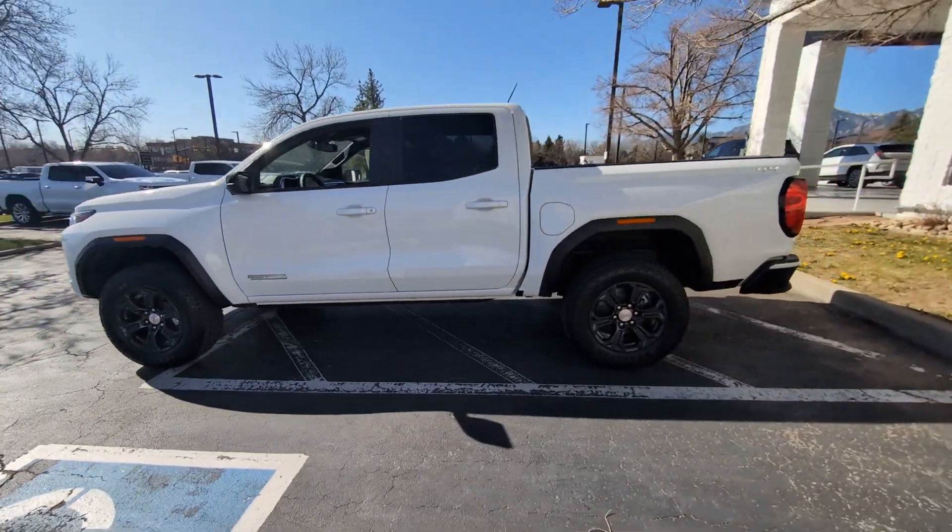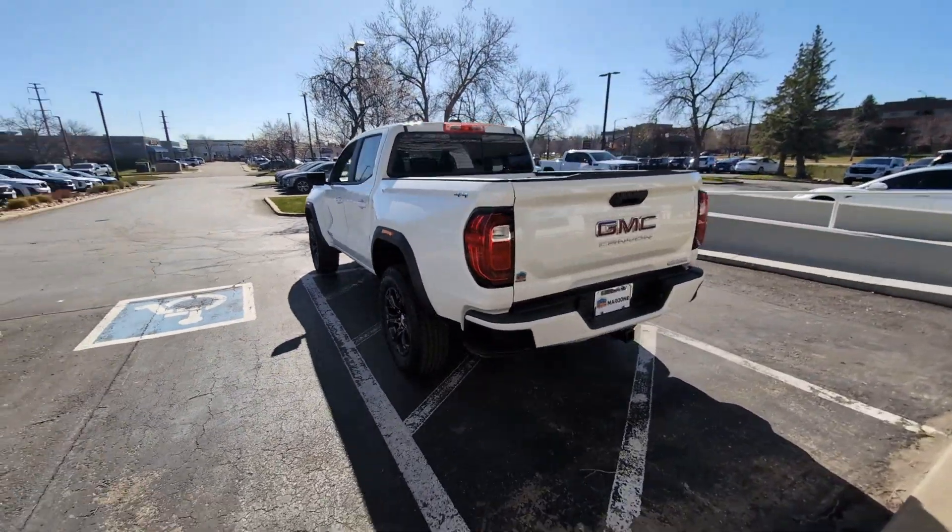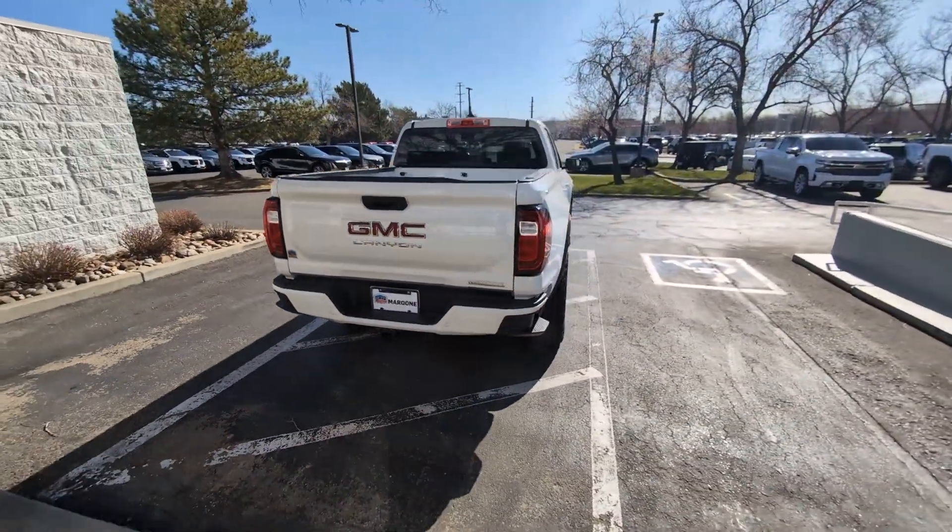Get into a car with value. 2024 GMC Canyon — here's a well-built Canyon that's right-sized to fit perfectly into your modern lifestyle.